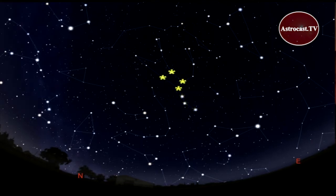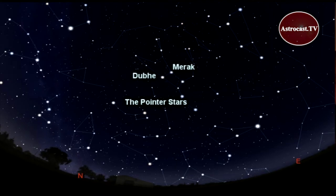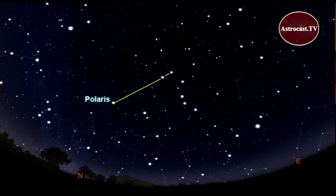Three stars make the handle, and four stars make up the cup. These two stars, called Merak and Dubhe, are called the pointer stars. They appear to point to this star, called Polaris. Polaris is our north star.